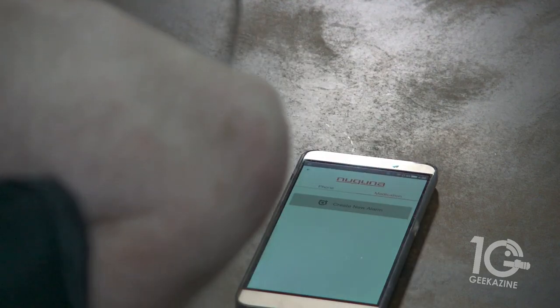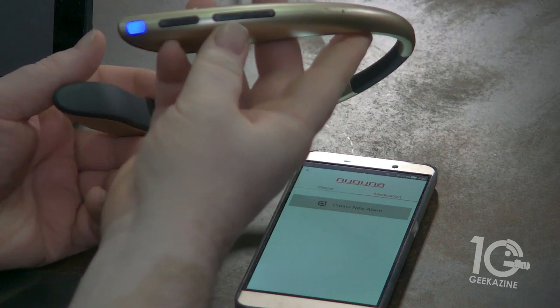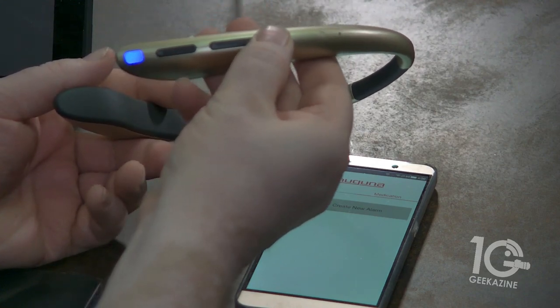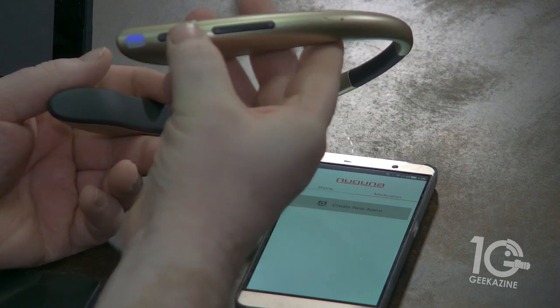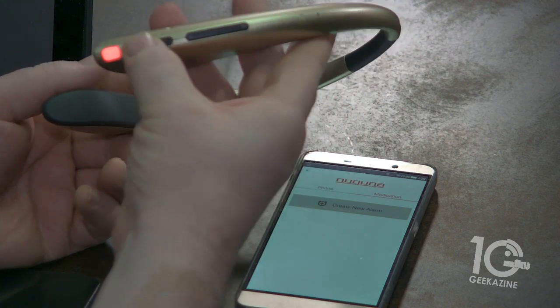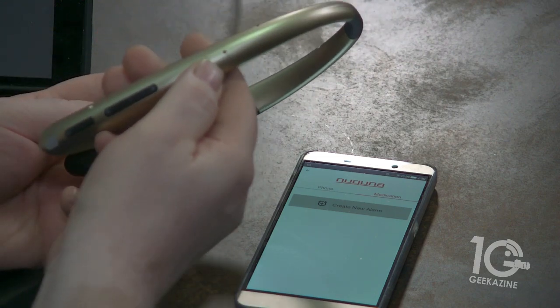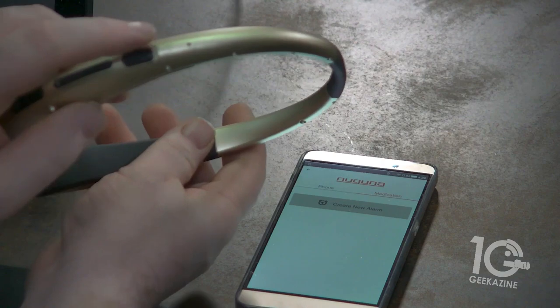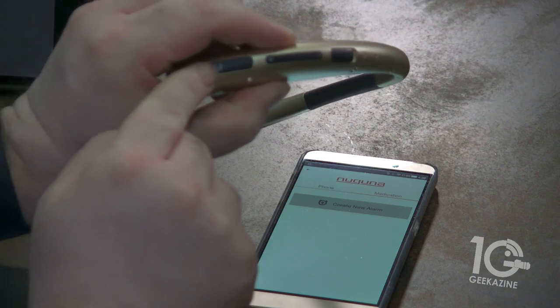You can also control it from the band itself. Through the buttons here, you can tell it to be more or less sensitive. You can also pause it and say, no, I understand what that is. As you can see, there's the microphone right here, and the other microphones right here. There's a USB charge right here, and then the power button right there.